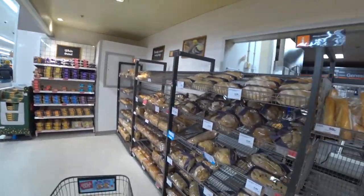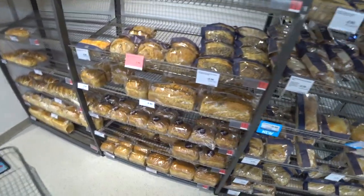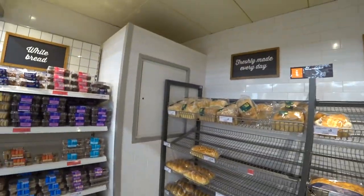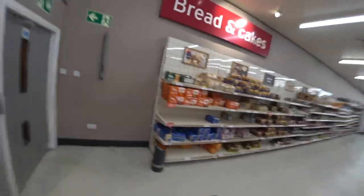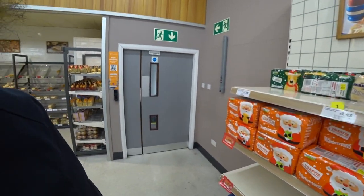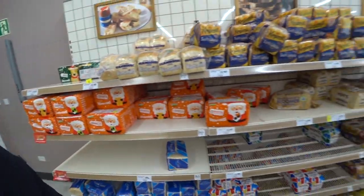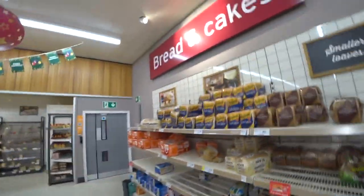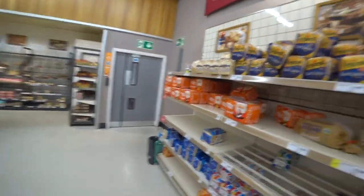Now we're in the bread section. A loaf of bread is one pound forty-five — not bad. They also do little loaves. Some bread is organic, some isn't, and there's bread that isn't fresh for one pound twenty-five. Or if you're on a budget, you can get a loaf for eighty-five pence. I do need some bread today — which one should I get?